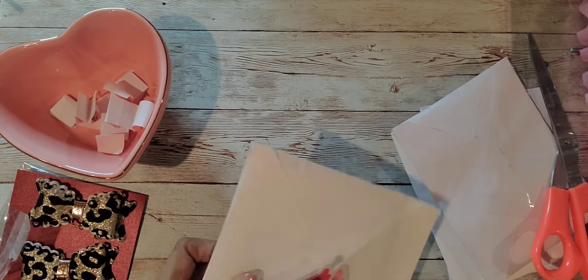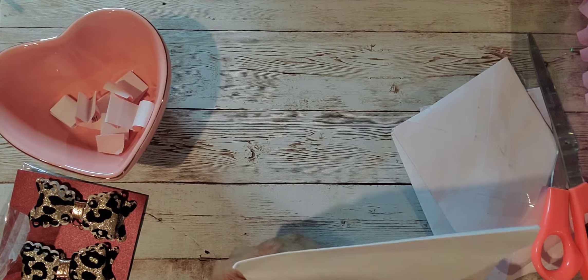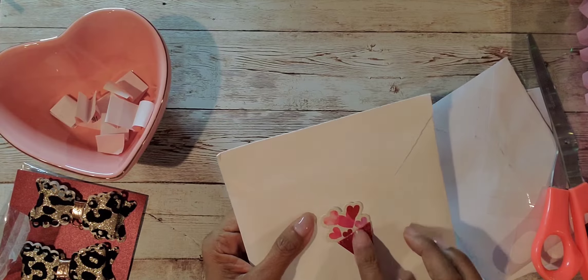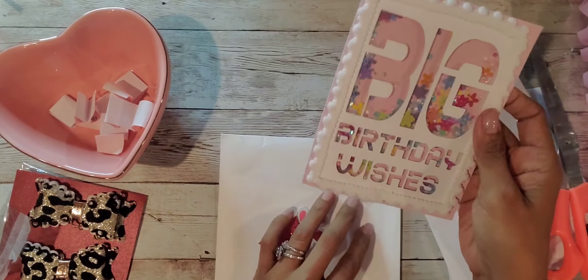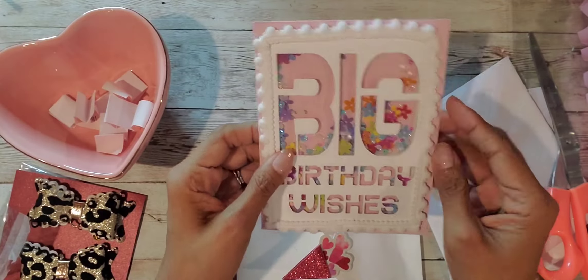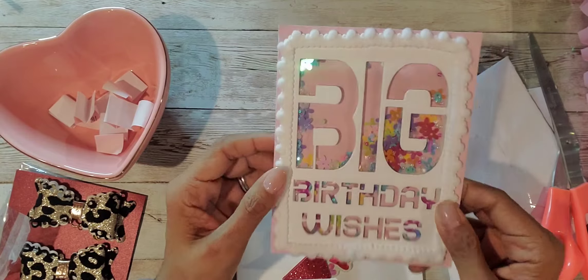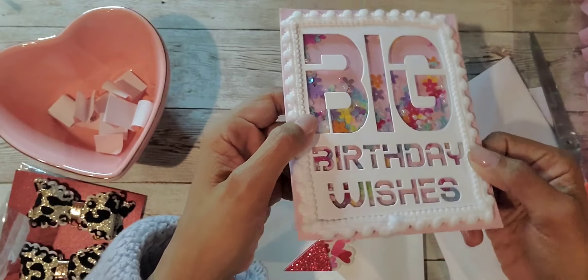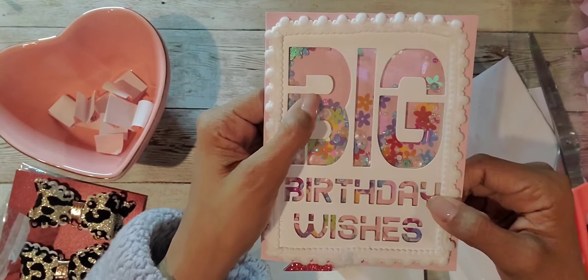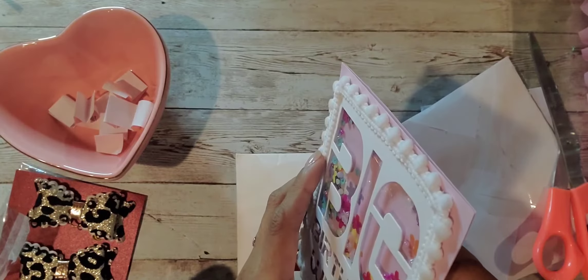She did get me a card — look at that adorable little card. It's a shaker card with big birthday wishes, and then she has some pom pom trim around it. So pretty! Look at all those shaker bits in there — some flowers and some little beads. So so pretty!